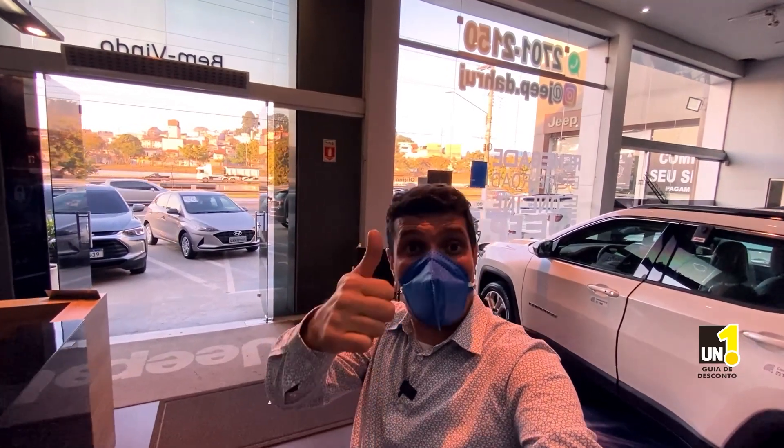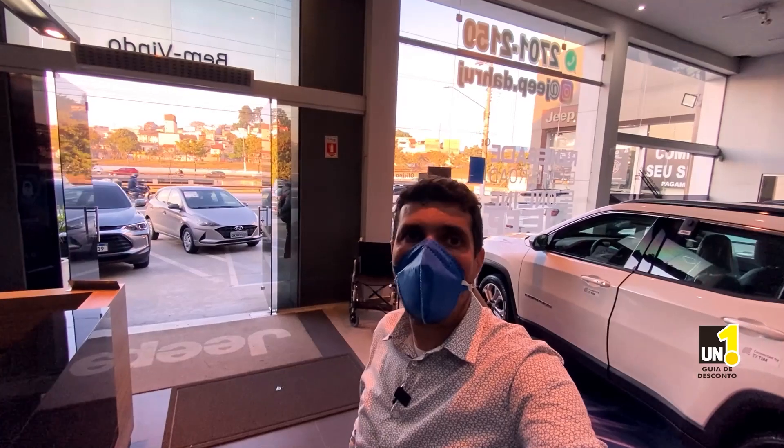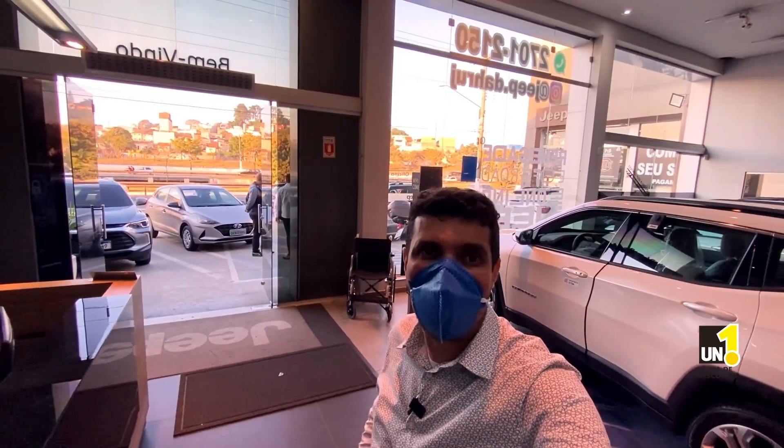Obrigado pela sua conexão. Se inscreve se você não for inscrito, deixe o seu like e compartilhe o vídeo com aquele amigo que precisa de informação sobre o mundo do PCD. Valeu!